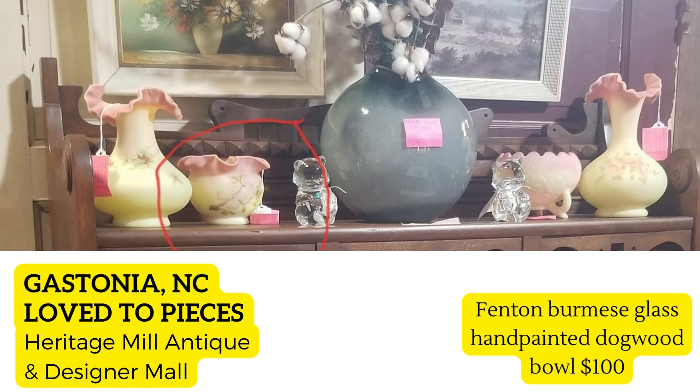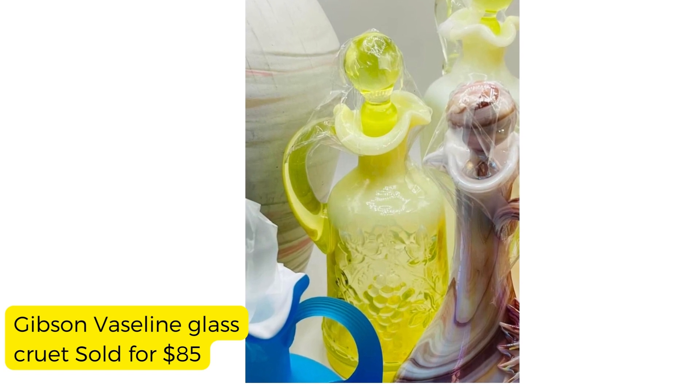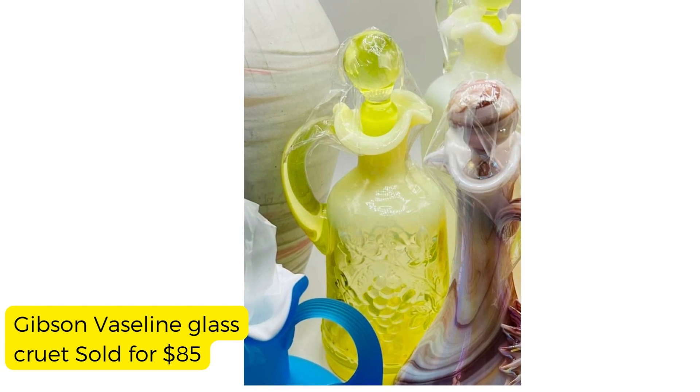Our next vendor sold this Gibson vaseline glass cruet — it sold for $85. The really amazing thing is she purchased it for just eight dollars. That is a beautiful piece. Would you know to pick that up? I just wouldn't know enough about that.